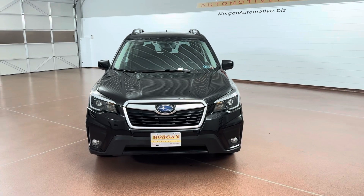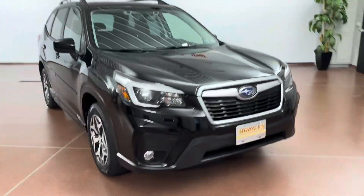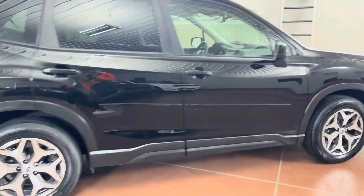Hey, how's it going everyone? Dylan here with Morgan Automotive, and today we have this 2021 Subaru Forester Premium All-Wheel Drive. This is a one-owner vehicle. The vehicle was just fully serviced here at the dealership, including a fresh inspection along with a fresh oil change.